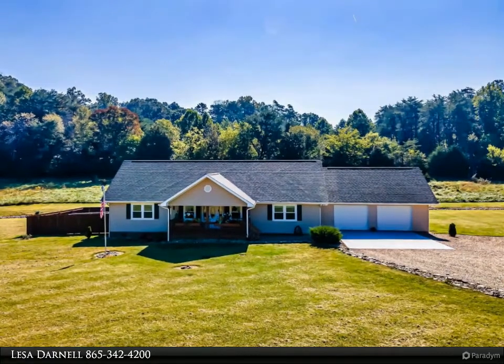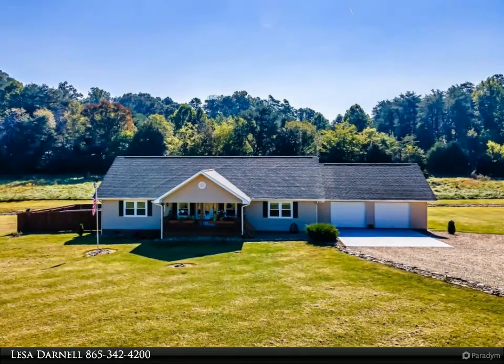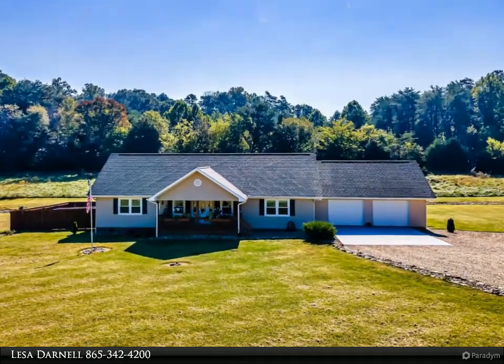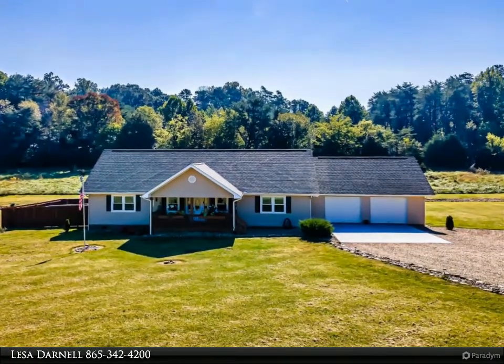Hardwood floors, beautiful solid pine cabinets and doors, large island in the kitchen, newer appliances, convection double oven, gas range. Two gas fireplaces — one in the living room and one in the master bedroom — cathedral ceiling in the living room.